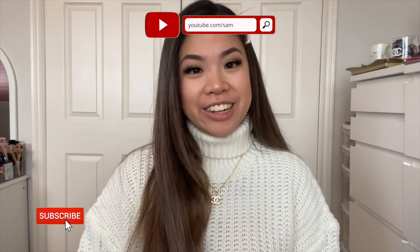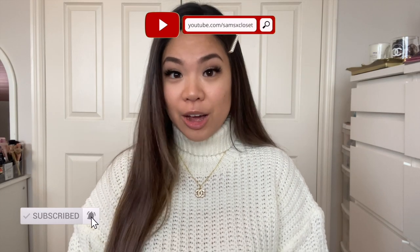Hi everyone, welcome back to my channel. If you are new, my name is Samantha. I hope you guys had a wonderful holiday. In this video I have two things to unbox for you guys. The first thing I want to unbox is this beautiful Christmas present that I got from my friend Francesca — this was part of my Christmas present, so I did open everything else but I really wanted to save this so I could get my reaction. I already know what it is and she got one for herself too and she showed me, so stay tuned — I'm so excited.